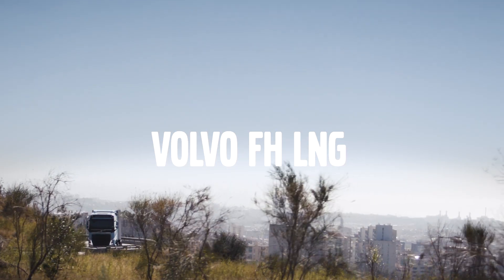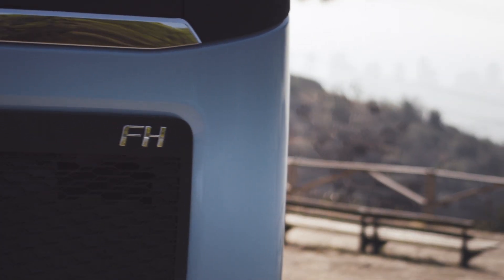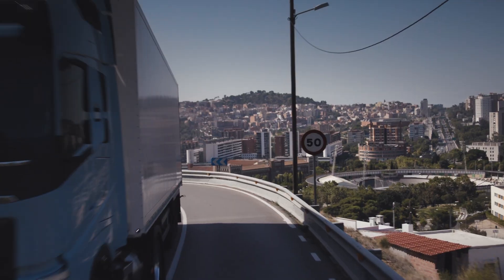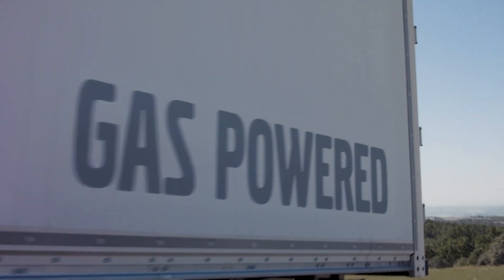Until now, no gas-powered vehicle on the market has been able to match the power of a Volvo FH. Enter the Volvo FH LNG, the first Volvo 460 horsepower truck powered by liquefied natural gas.